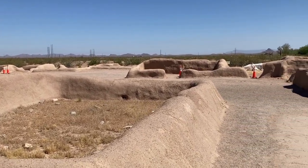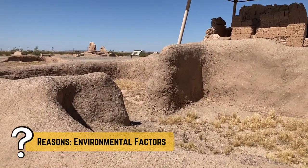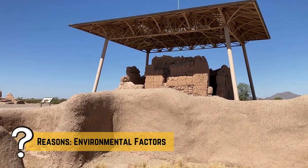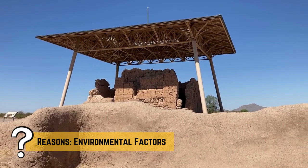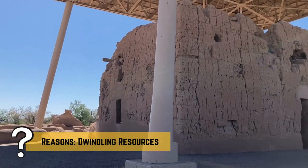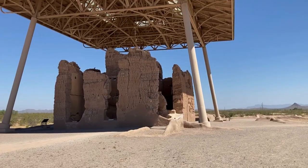Several plausible reasons have been suggested by archaeologists. Environmental factors such as prolonged droughts and flooding could have severely impacted their agricultural systems, heavily reliant on the irrigation canals. These stresses might have led to food shortages and reduced the ability to sustain large populations. Additionally, social and political upheaval within the society could have played a role. Increased conflict or competition over dwindling resources might have destabilized the community.